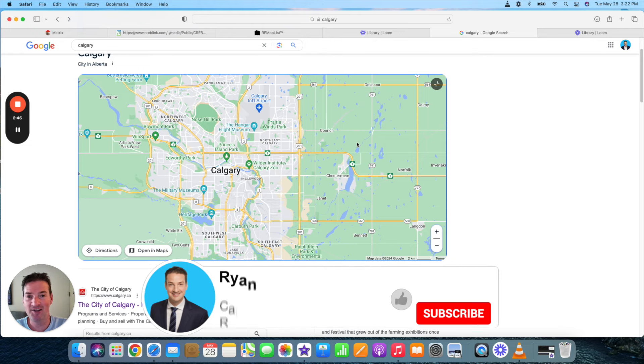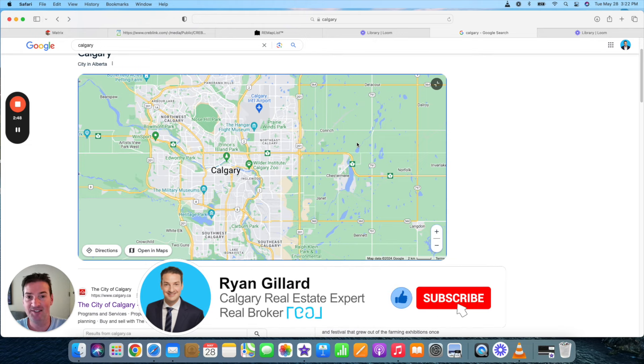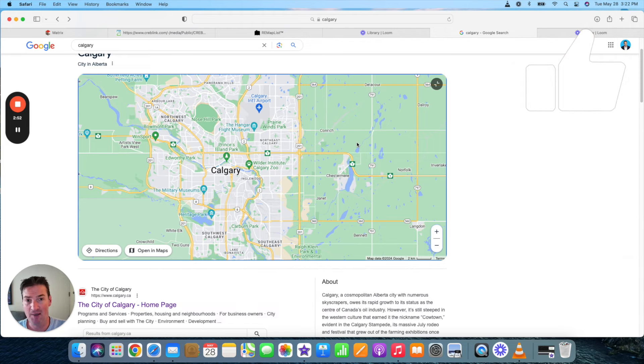That's my rundown of all the brand new neighborhoods in Calgary that are currently under construction. These neighborhoods are popping up all the time, so if I forgot something, let me know in the comments. If you have any questions, give me a call, shoot me a text, or send me an email — I'm easy to get a hold of and I'd love to help you out. Thanks for watching, I'll see you in the next video.